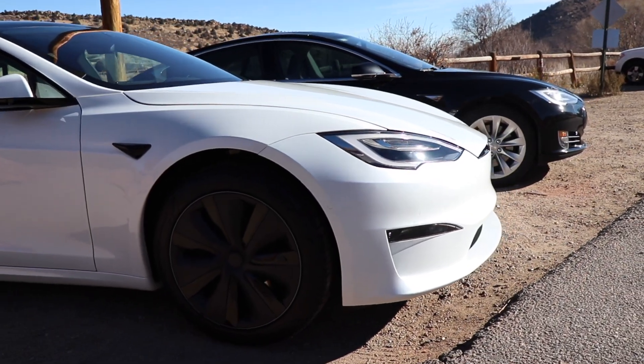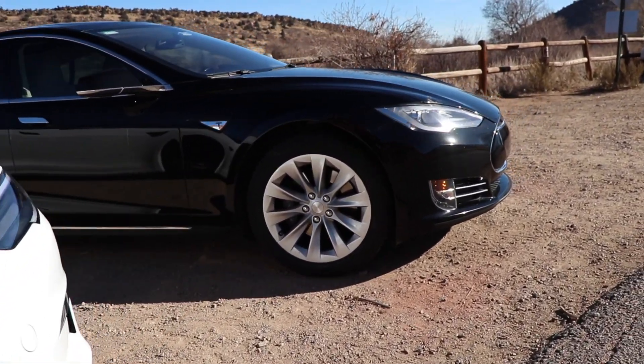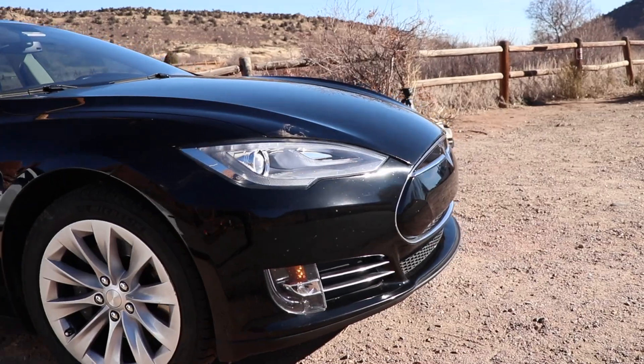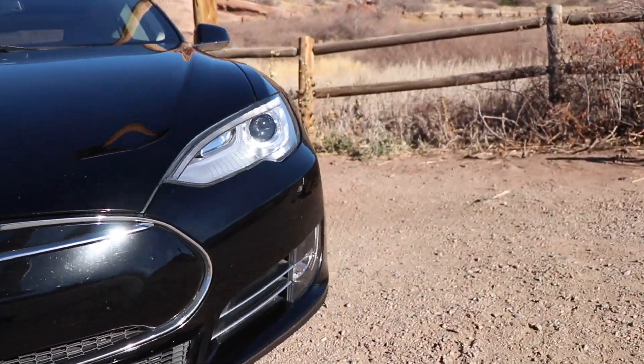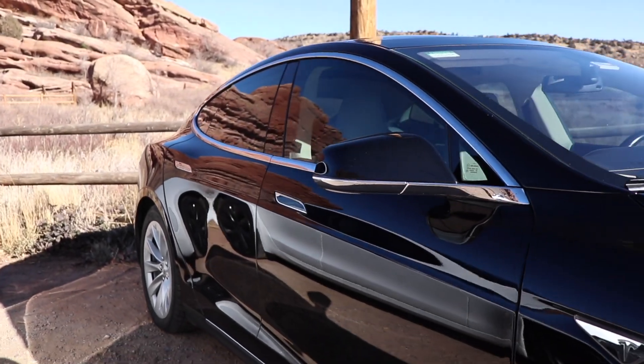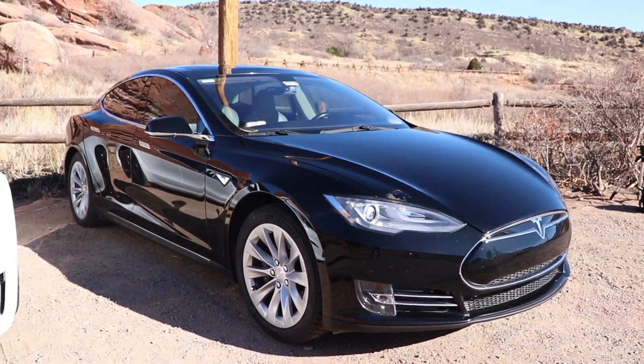Tesla started producing the Model S in 2012. At that time, Tesla was a young company trying to move from hand-built roadsters built off of a Lotus Elise chassis to full-scale production of a four-door sedan. They wanted to prove that an electric car for the masses could look beautiful and be functional, and the Model S did that.